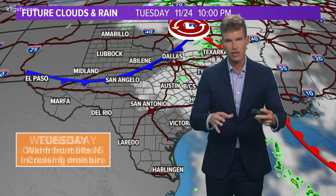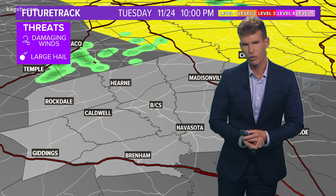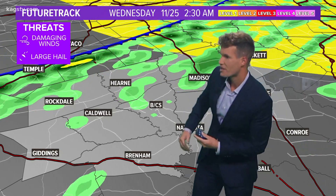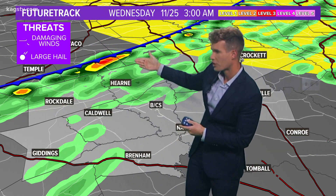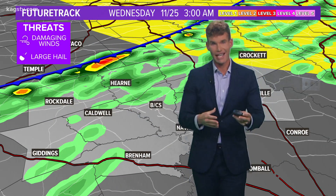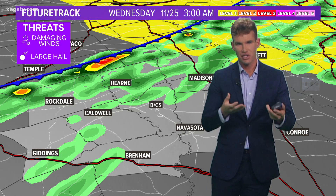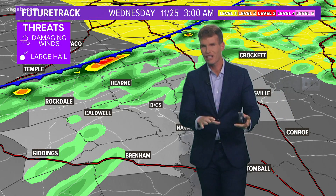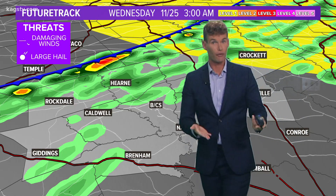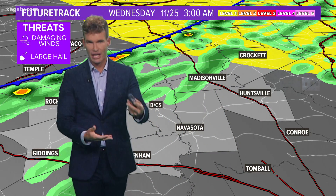Let's go ahead and track this cold front as it works its way south into the Brazos Valley. Nothing going on out there late tomorrow evening, but as the cold front starts to work toward the south and taps into a little bit of that moisture and instability, we're going to see a few showers and storms develop along the cold front just after midnight Tuesday into early Wednesday morning. These red and yellow colors indicate the possibility of a few of these storms getting their act together, possibly producing a little bit of hail and some gusty winds. The main severe threat is going to be just northeast of the Brazos Valley.